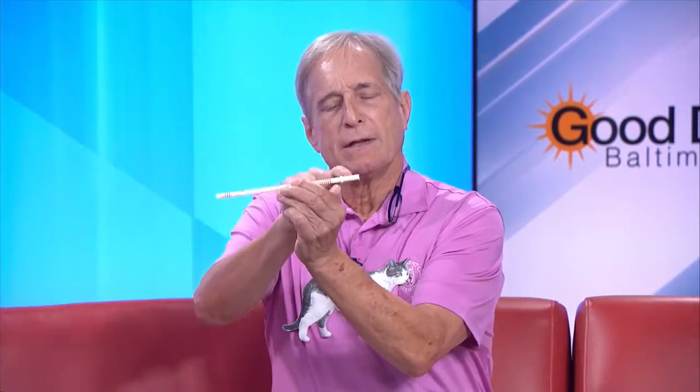So there are a couple of things I'm gonna show you. Now this isn't the actual pill gun, but we have these guns — they're called guns, but they're not. They have little rubber stoppers, and you stick it in the cat's mouth and push the pill straight down. Just like that.